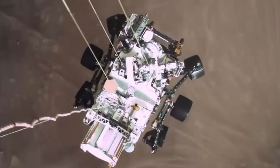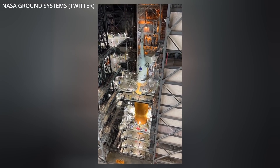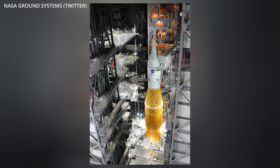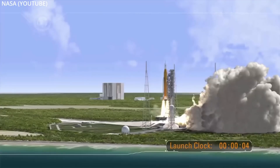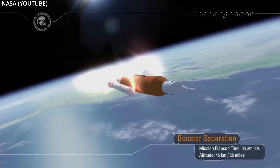NASA is currently prepping their first Space Launch System rocket to roll out to the launch site for a wet dress rehearsal on March 17th. This week, they began rolling back the VAB's walkway surrounding the super heavy lift vehicle, after which it will crawl to Launch Complex 39B. Its mission is Artemis 1, a test flight to the moon and back in preparation for future manned flights aboard the Orion spacecraft, expected to launch no earlier than May of this year.